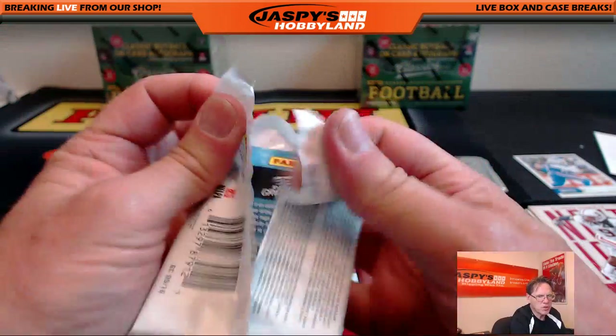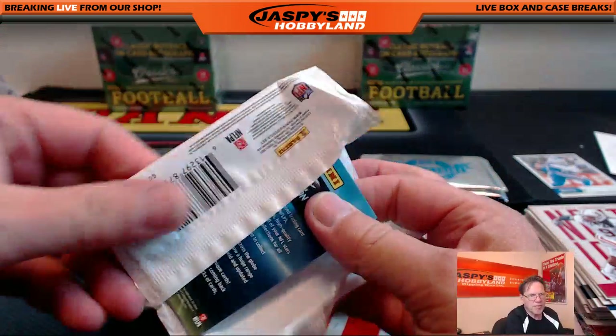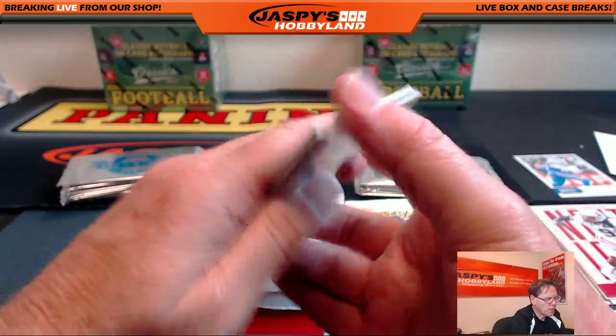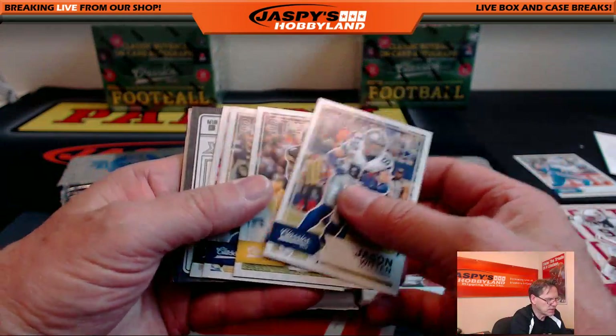You buying into the other breaks too? Blank front is every 400 packs. So the no-name is every 400 packs. So that's a nice hit.